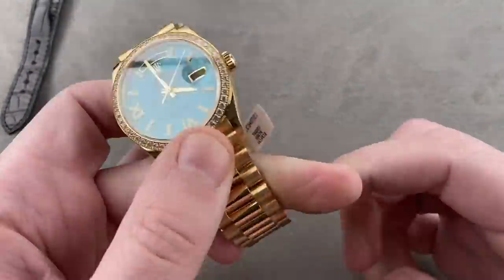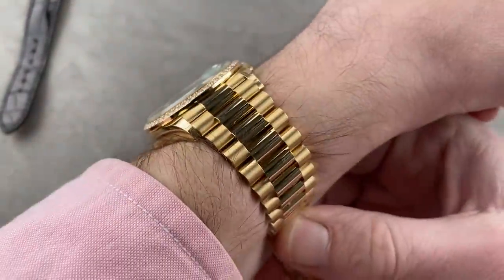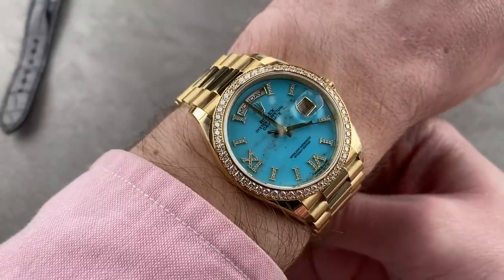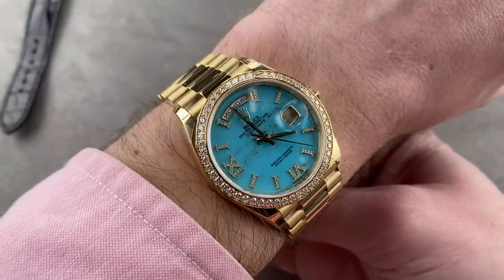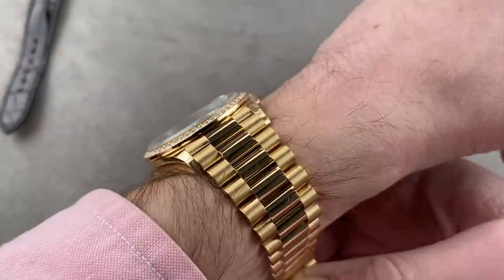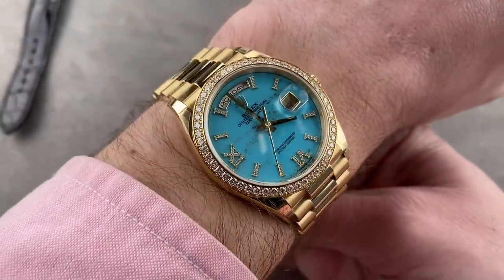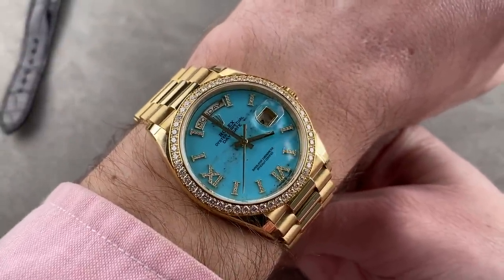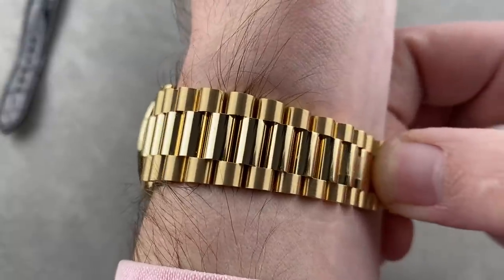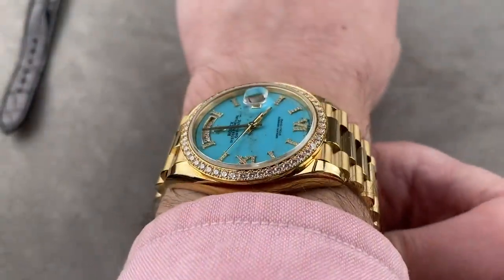It is a Day-Date 36 with diamond-paved bezel, diamond-paved Roman numerals, and a turquoise dial. This is a Day-Date 36 with Rolex handset diamonds and a hand-finished turquoise stone dial. Throw this on the wrist, and you can see why this is considered the most imperial of Rolex references. Nicknamed the President because of its famous and sometimes infamous past ownership base, it's a watch that's traditionally been Rolex's power watch since the launch of the first model in 1955. Still 36 millimeters — you don't need size in this watch to pack gravitas.